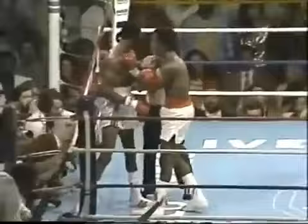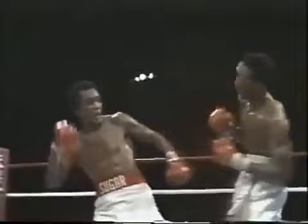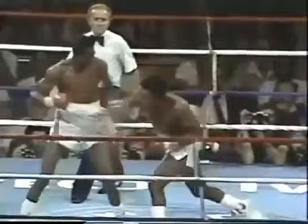Hearns back to the ropes at the bell. We heard what Manny Stewart told Tommy Hearns: keep that right hand up or you'll get hit on the chin with the left hook. And there's that big left hook that hit him right on the chin — wobbled him, and maybe turned this fight around. Ray Leonard is a good finisher. When he gets a guy in trouble, he can really do a job. He senses that he has Tommy Hearns in trouble now and he'll start taking some chances.